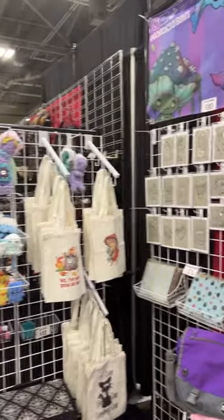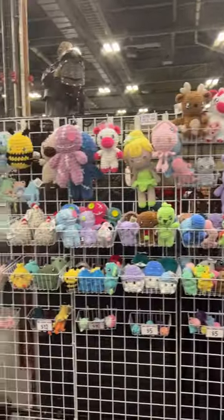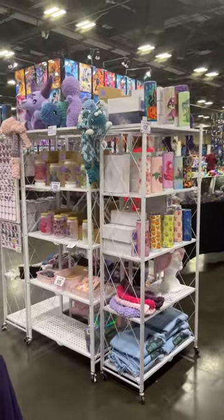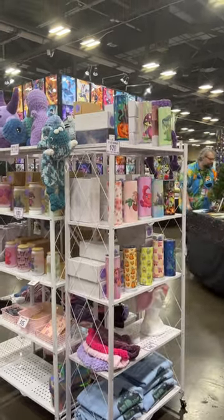Tote bags, originals, mouse pads, the plushie wall. Let's go back in this corner so you can see the other side of the cups. Here we come, day two.